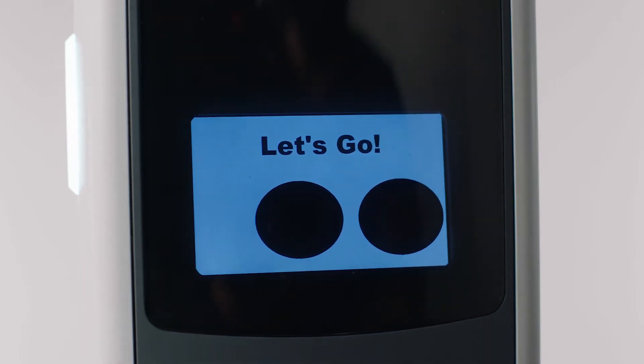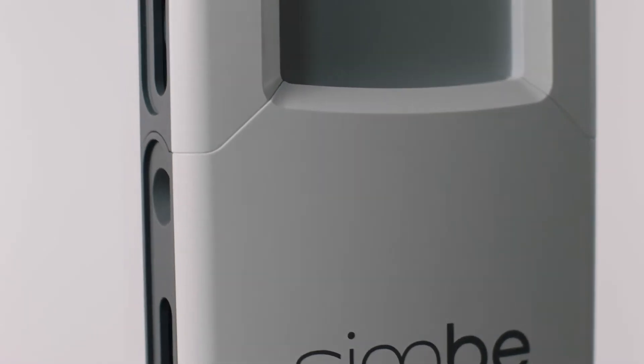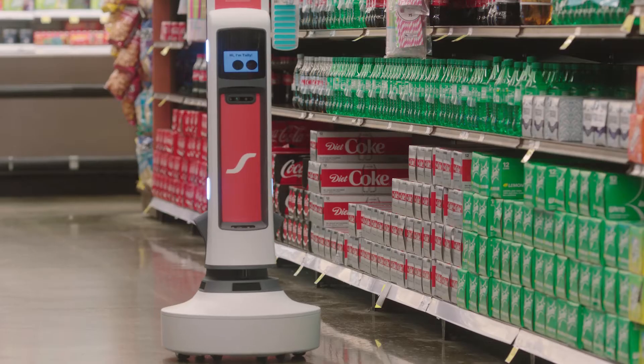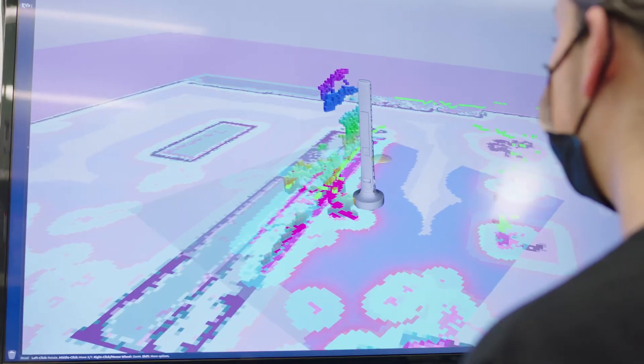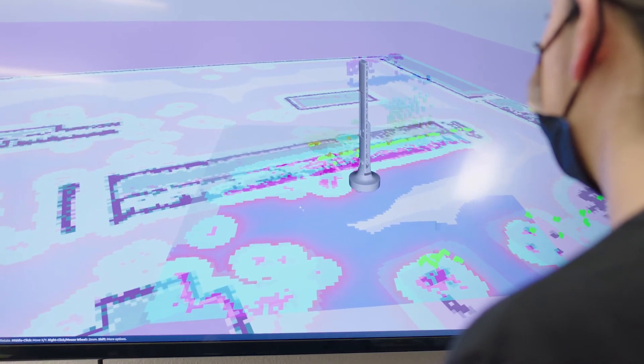Tally 3.0's optical system is one of the world's most advanced. It leverages autofocus technology, dynamic image stabilization, and HDR to ensure that we're capturing the highest quality 2D and 3D images that are possible in a physical retail store.